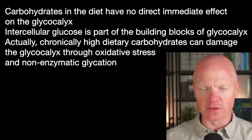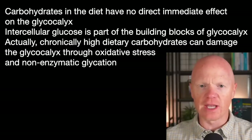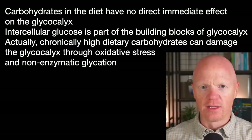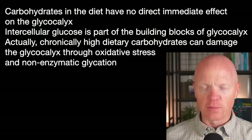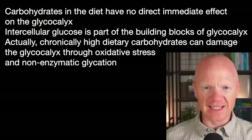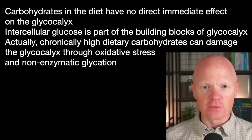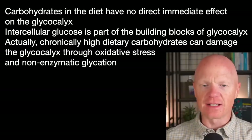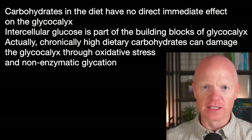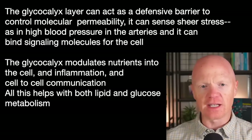The cell builds and remodels the glycocalyx through specific enzymes over much longer timescales than blood glucose fluctuations, in tune with the signals and needs of that specific tissue — the gut needs a certain glycocalyx, the endothelium needs some, and so on. Yes, some building blocks ultimately come from glucose intracellularly, but chronically high glucose, paradoxically, is more likely to damage the glycocalyx through oxidative stress and non-enzymatic glycation — that's advanced glycation end products — than to feed or expand it.